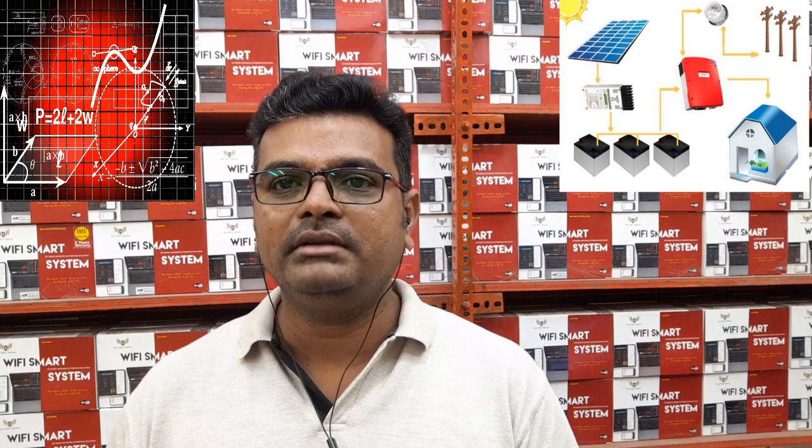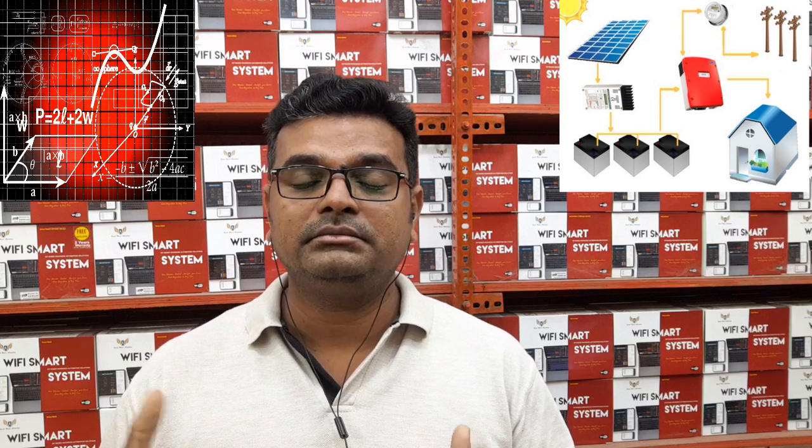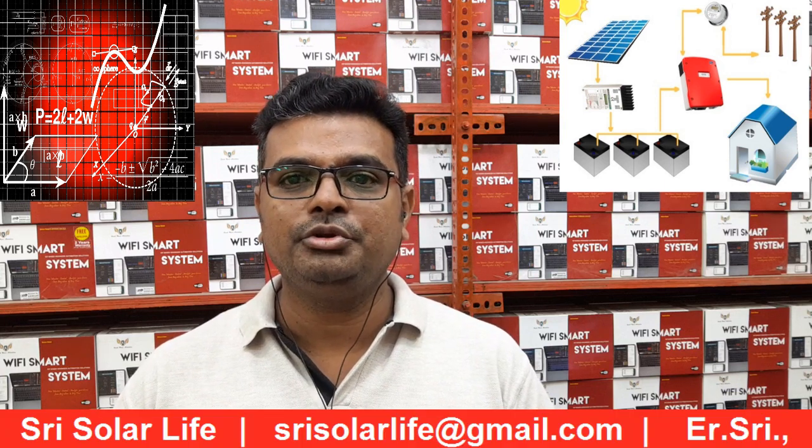I have mentioned only the solar panel rating here. On top of that, cable sizing, inverter and controller efficiency, and types of protections all have to be properly designed before installation.